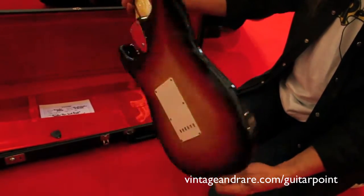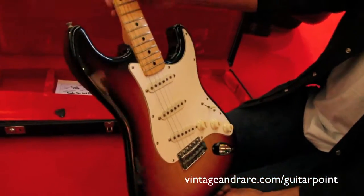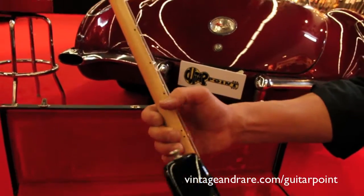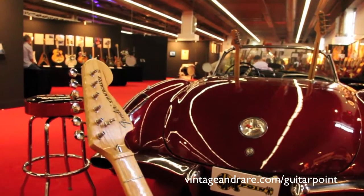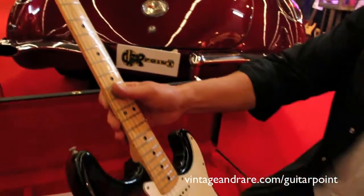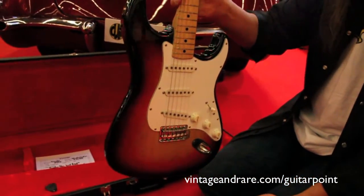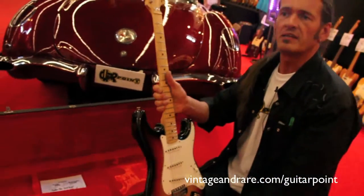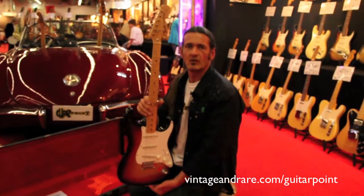Nobody touched it, nobody played it. It has the first set of strings on it, the first frets. Even the maple neck has no fading — it didn't turn yellow, nothing. This is probably the best one I've ever seen in this condition, and this one is the lightweight, very good sounding. It's interesting because a lot of people say a guitar has to be played to sound good — this one has never been played and it sounds excellent.